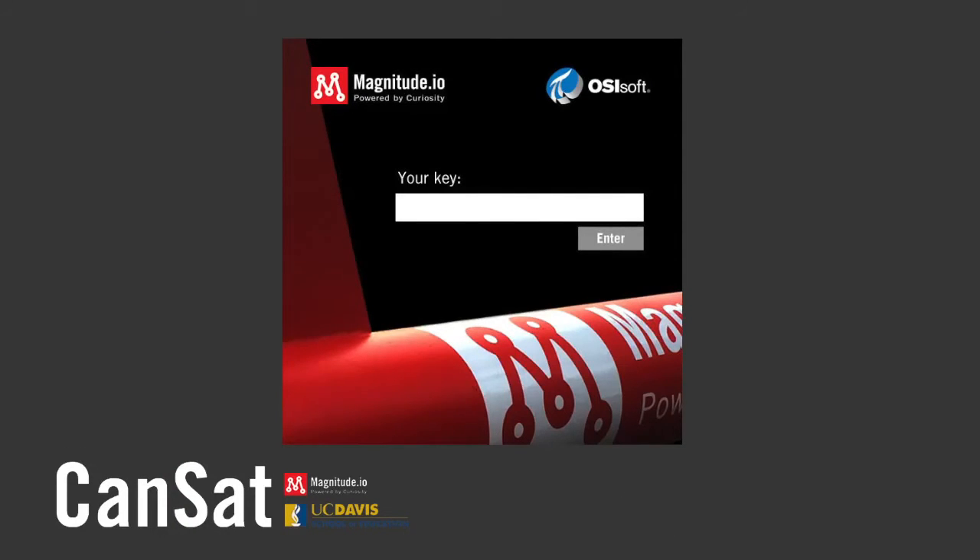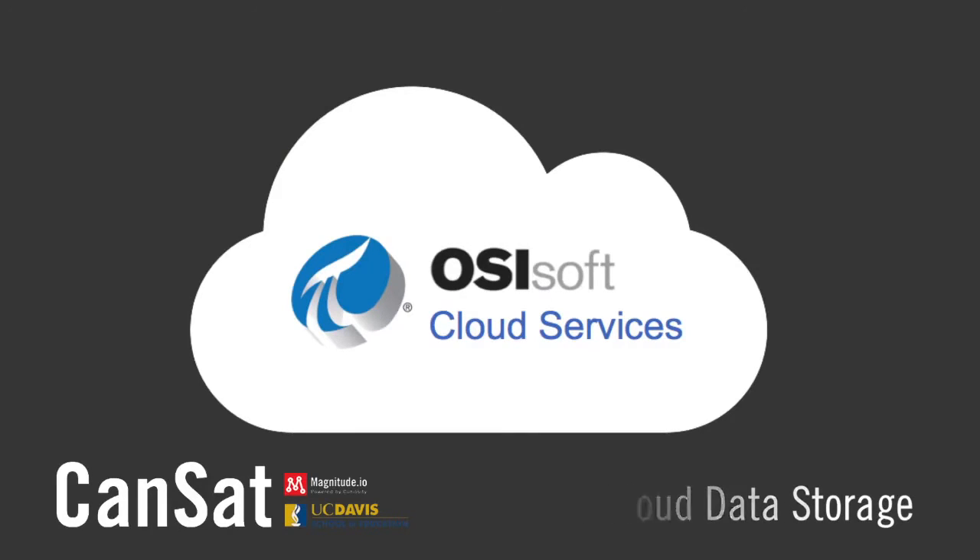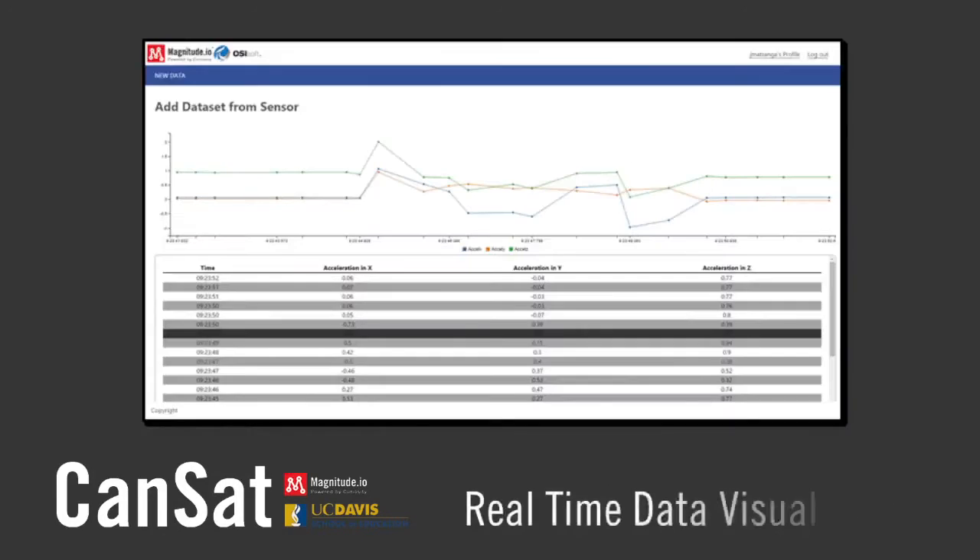But to be able to show someone a computer screen that has a live reading of what's happening around this satellite in space at that very moment is really powerful.